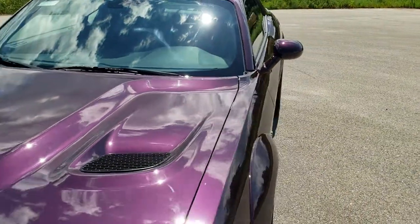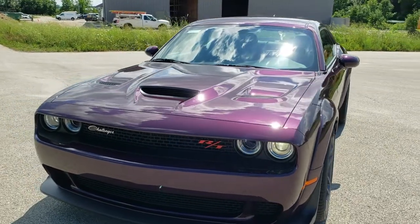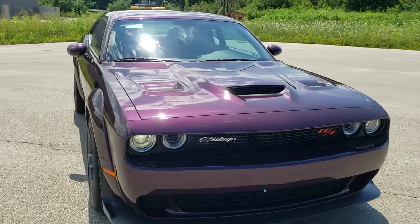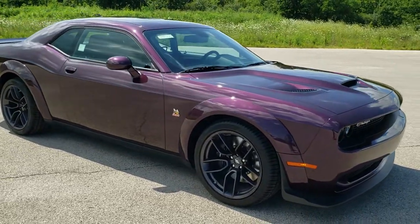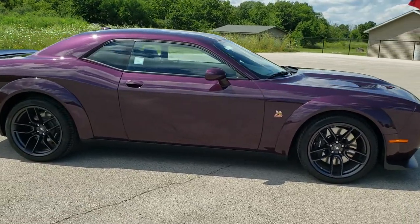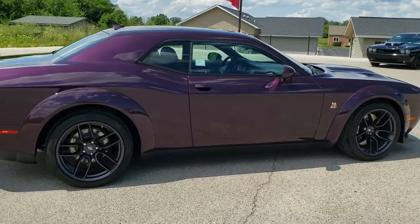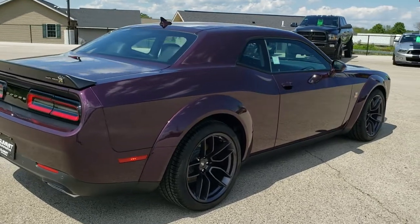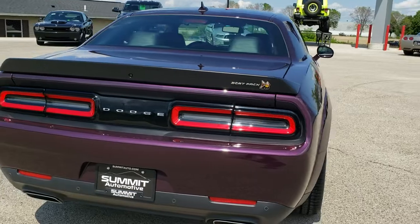We're going to do one final walk-around on the car. I'd personally like to thank you for checking out the video today, and hopefully from this HD video you've been able to check out the styling and the looks of this Hell Raisin color on this 2020 Dodge Challenger. Thanks again for checking it out. To see more pictures of this car or our other 450 new and used cars, trucks, SUVs, minivans, wranglers, and sports cars, you name it we've got it.